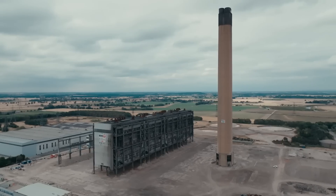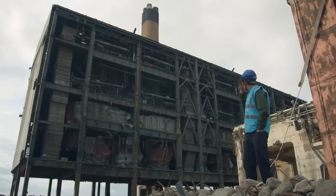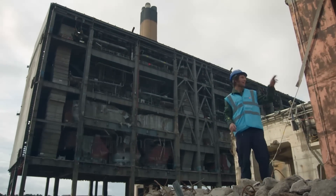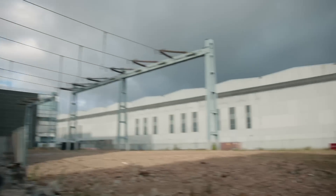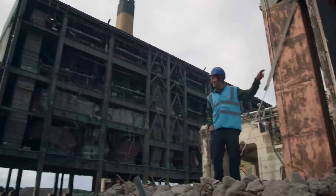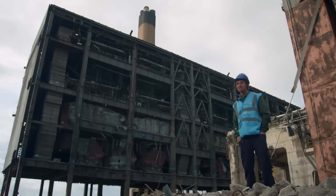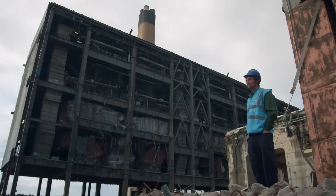Except there are two issues. The first problem is, when we're blowing that up — the chimney — that's a live substation right there. So if we damage that, we're knocking the whole of Yorkshire off the national grid, so we wouldn't be popular. And then 800 metres that way is a glass factory, which is very sensitive to vibration. So we could have a few problems.